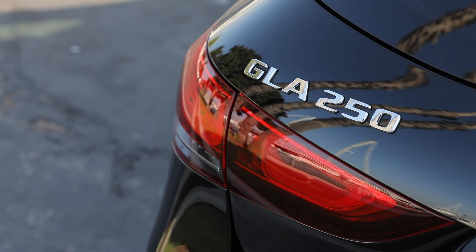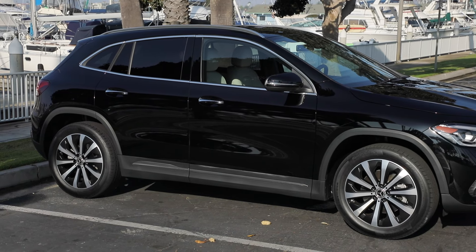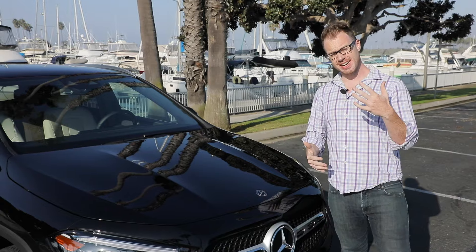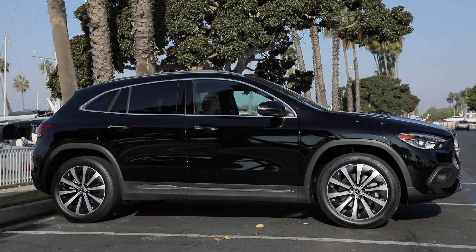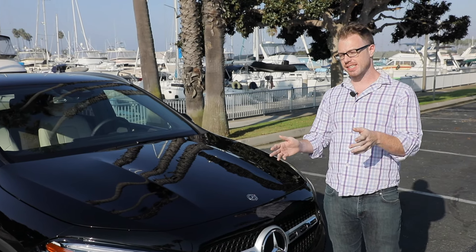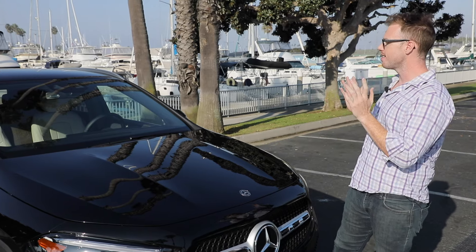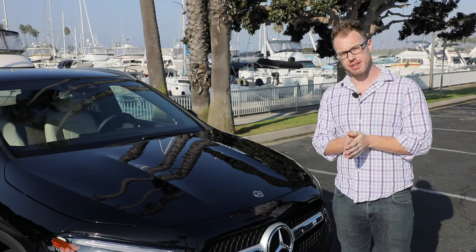When Mercedes first sent over the images for the new GLA, I was a little bit confused. This new model looked more shrunken and smooshed together than the previous model, and it's not just a visual trick either. This new model is actually one inch shorter than the outgoing GLA, as well as being four inches taller. However, they did stretch the wheelbase — the area between the wheels is now longer, which Mercedes claims will help the way this thing looks in profile and crucially help out interior volume.